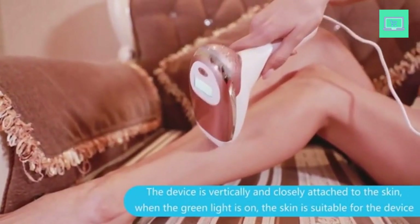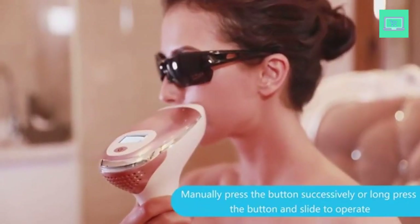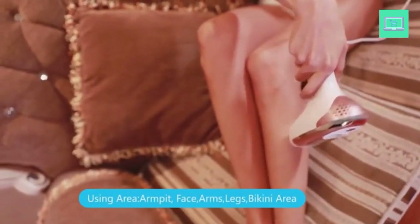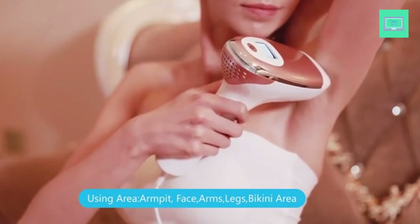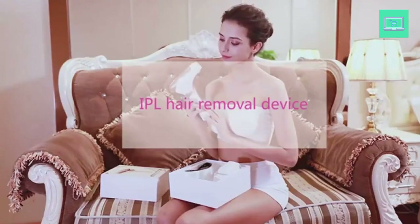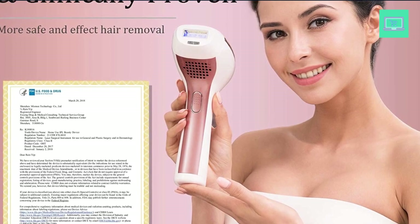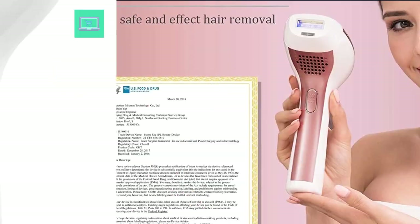The MISMOAN IPL Hair Removal Machine delivers a gentle pulse of light that targets the hair follicle, heating it up and damaging it to prevent further growth. With regular use, this device can lead to permanent hair reduction in as little as 8 weeks. One of the biggest benefits is that it allows you to enjoy hair-free skin from the comfort of your own home. It is easy to use and comes with clear instructions, making it accessible for those who want to save time and money by avoiding salon appointments.